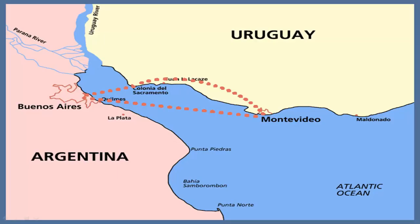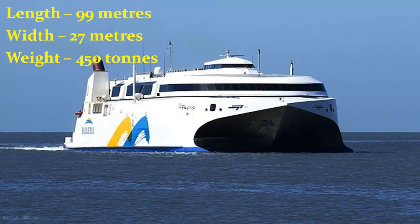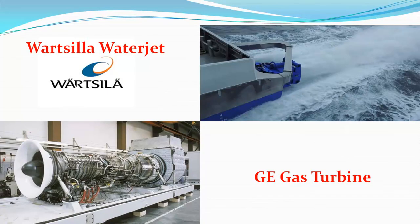This ferry operates on the River Plate between Buenos Aires, Argentina, and Montevideo, Uruguay. Francisco measures 99 meters in length and 27 meters in width, and weighs about 450 tons. It can accommodate 1,000 passengers and 150 cars. It is powered by 2 Wärtsilä water jets driven by 2 General Electric gas turbines.